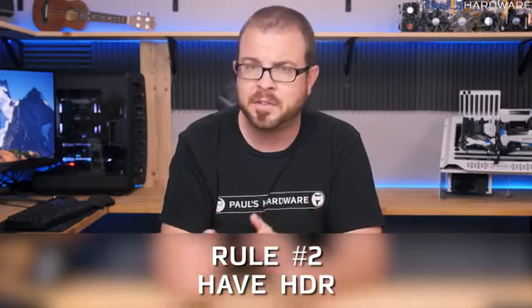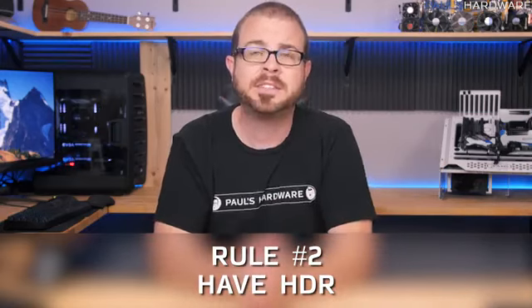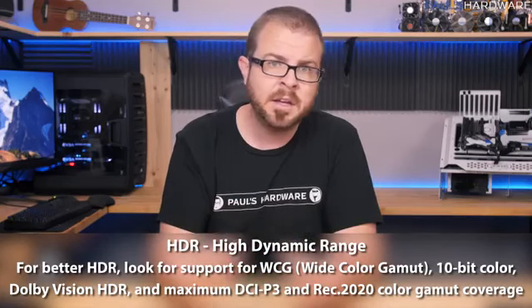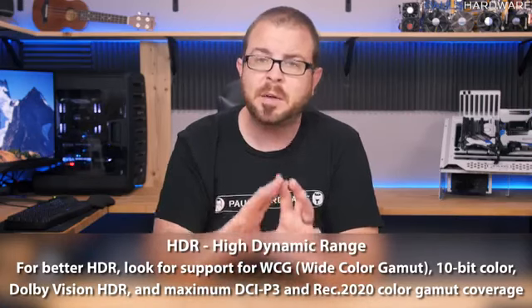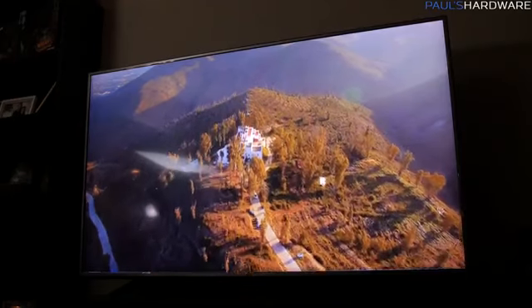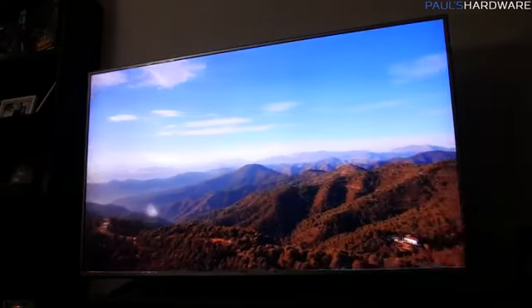Rule number two: have HDR. Make sure your new TV has HDR support. This is going to separate models that came out this year or last year from earlier 4K TVs, since it's a more recent development. With high dynamic range source material input to an HDR-ready TV, the TV can display a much broader range of colors — and much like the jump from 1080p to 4K, it makes a big difference, especially when viewing side by side with a non-HDR TV.